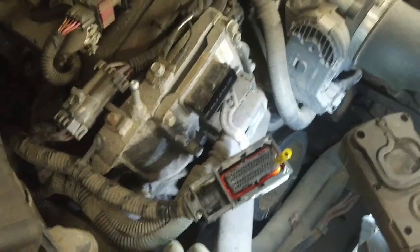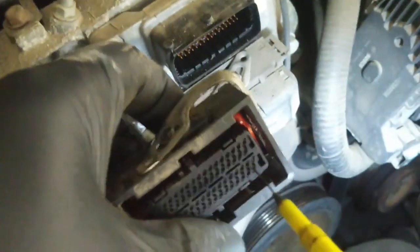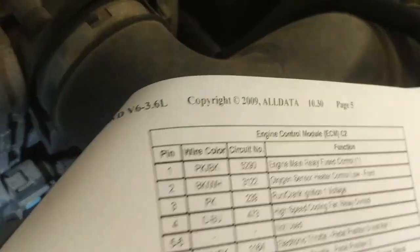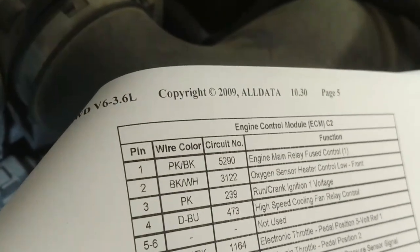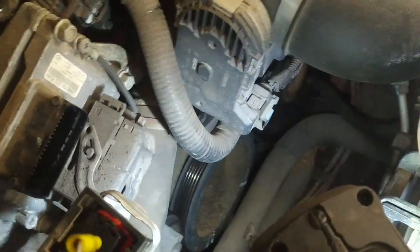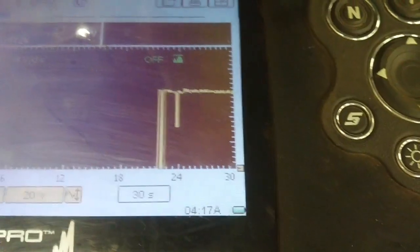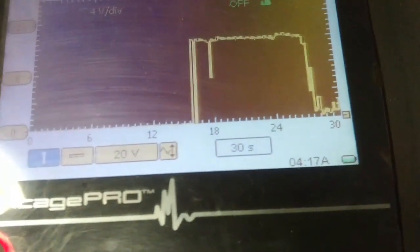I've got connector 2 at the ECM disconnected. I was going to try to back pin it, but the terminals are tiny and almost molded in. I've got a proper sized terminal in the pink-black wire — engine main relay fuse battery power. I've got the load pro set up to read the voltage on the wire. At rest it reads 12.3 volts, which isn't bad. But watch what happens when I press the button on the load pro — it drops to 0.79 volts. There is a problem with that power feed wire.